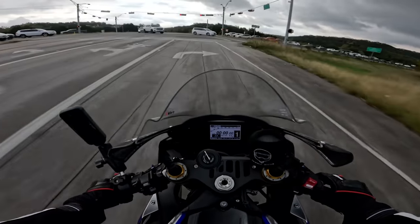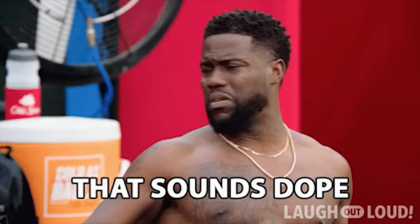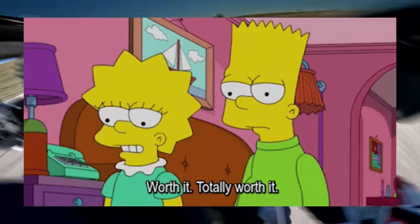Around town, you'll rarely leave first gear, and on the freeway you could be doing double the speed limit in seconds. That isn't to say that for the enthusiasts of other bikes with disposable income and a love of track riding, the R1 would be a worthwhile investment.